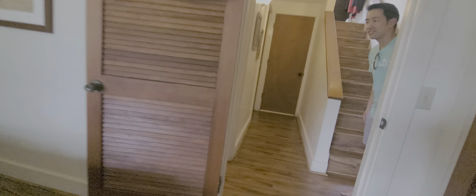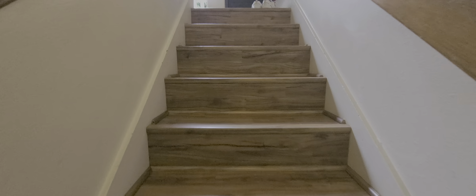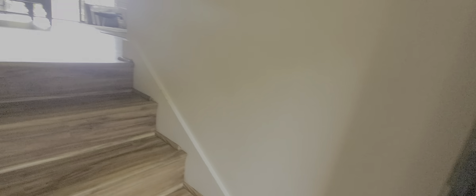Met Lam coming in — nice to meet you. Got everybody coming in to check it out. The floor looks good up here. Let's check out the kitchen.